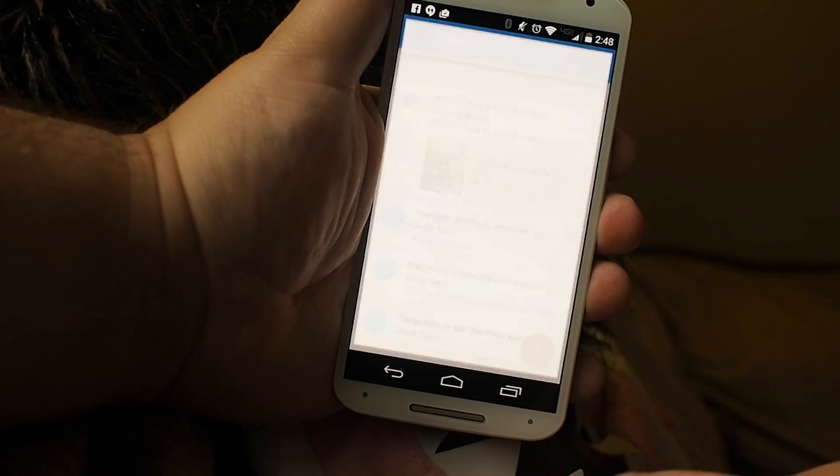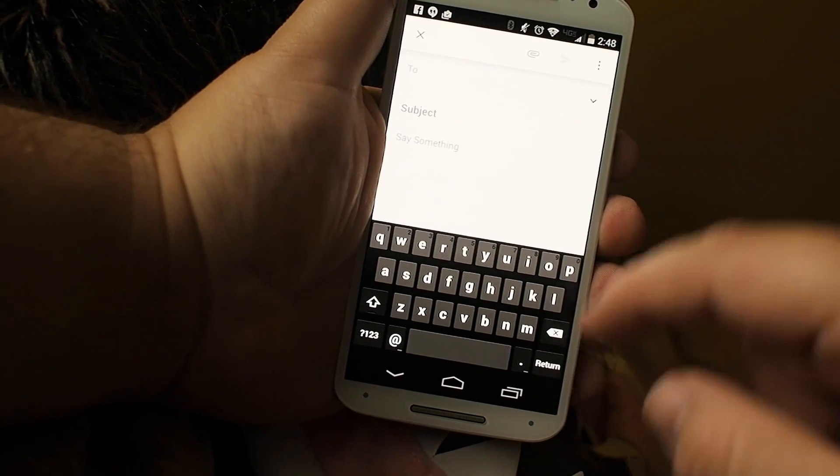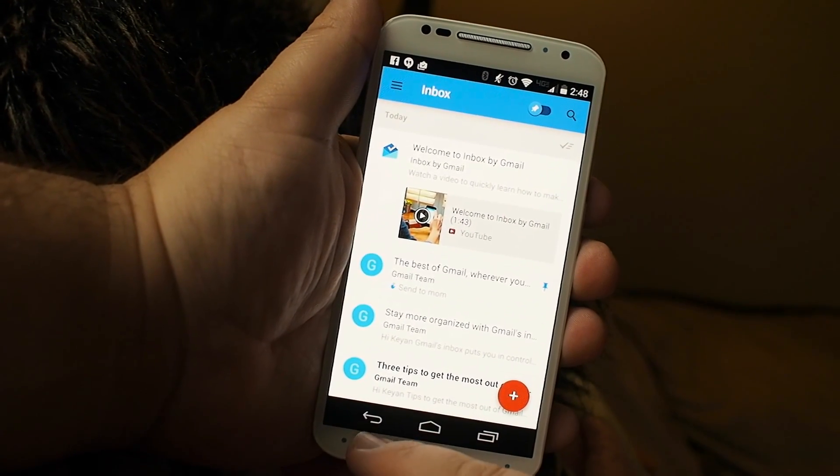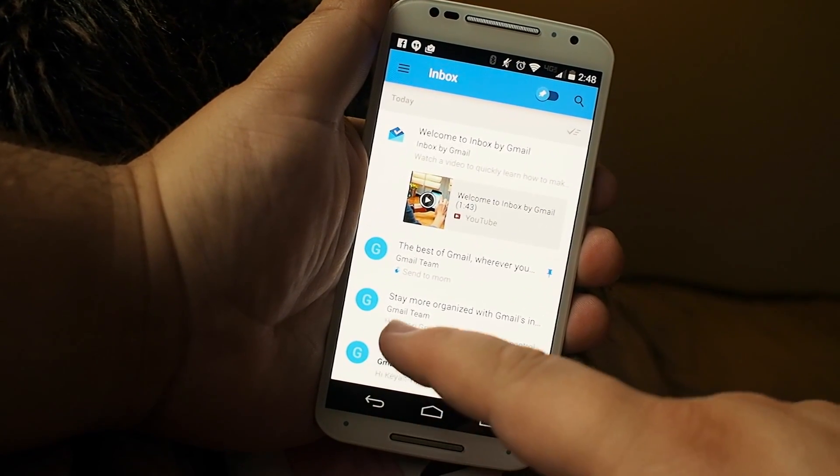You can create emails in very much the same way that you would right now. Not a whole lot has changed there. This is really all about managing the inbox, and that is why it is called Google Inbox.